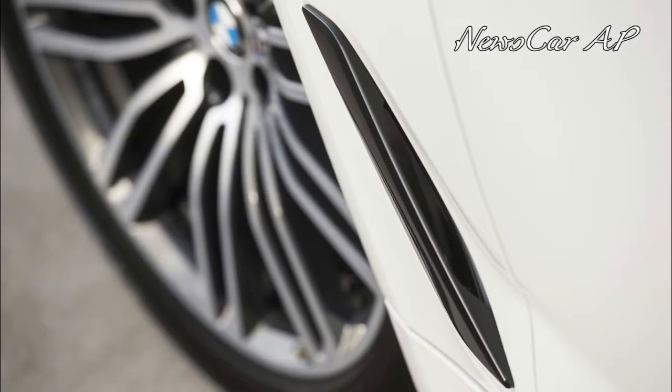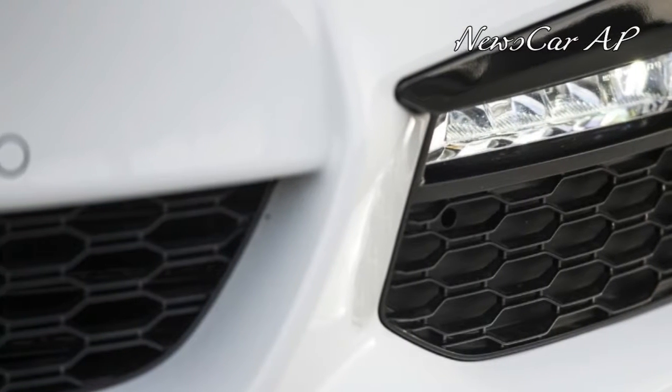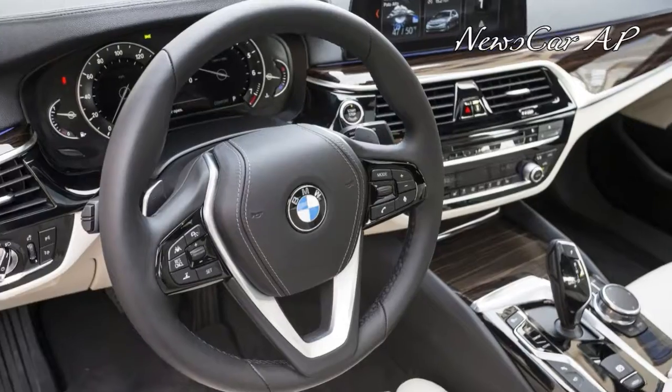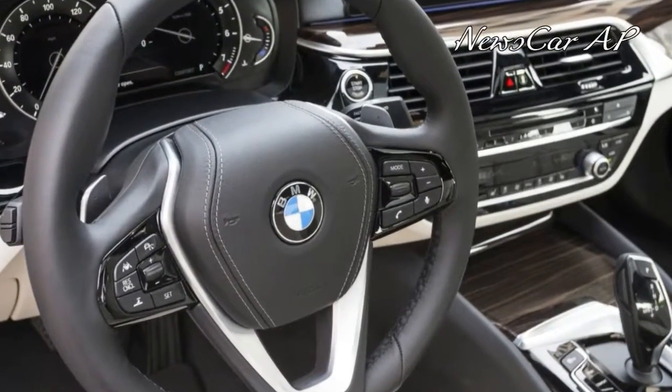Of course, the latest version of iDrive means anything you can do with a physical button can also be done using the car's electronic interface. For $52,195,